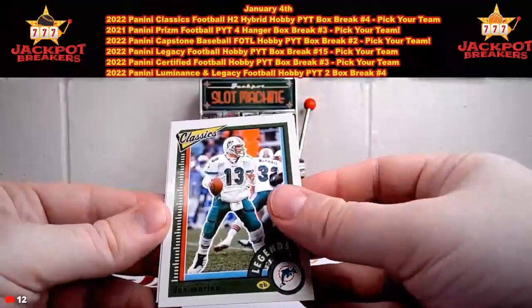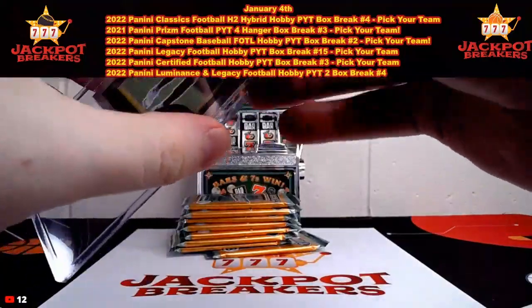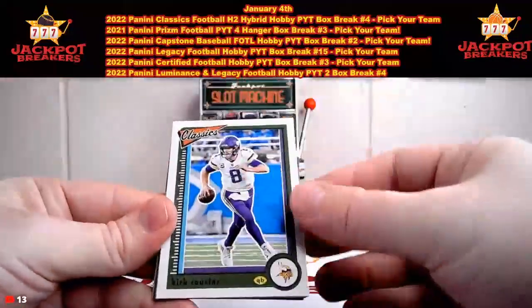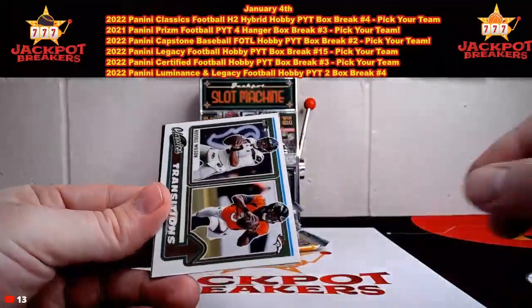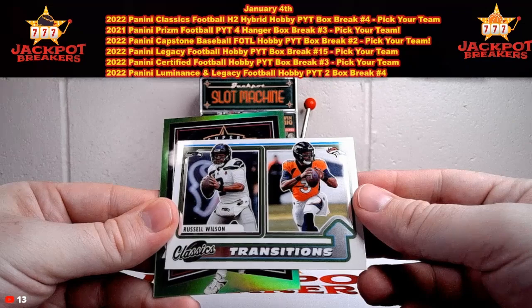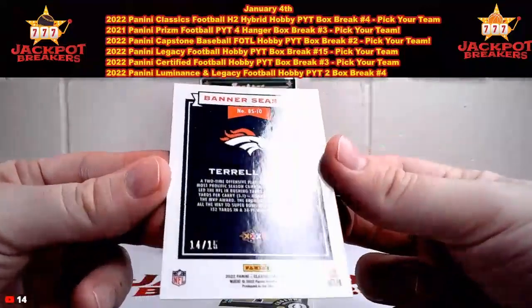Some pretty good boxes of this H2 so far. There's another Dan Marino and Drake London rookie. I will top-load all the Optichrome rookies, any and all numbered cards, silver Optichromes, and any of the H2 parallels. We got Kirk Cousins, Nick Chubb, Avonta Smith, Aaron Jones. Transitions — Russell Wilson, that's going to go to Seattle and Denver, so we will randomize that at the end of the break. And then we got the Classics Banner Season for Terrell Davis going to Denver, that one's out of 15 — 14 out of 15.